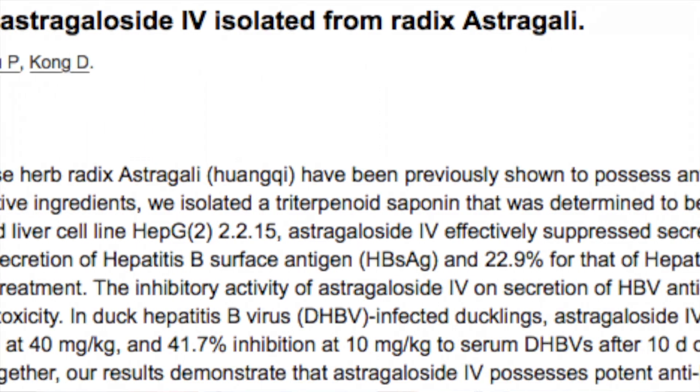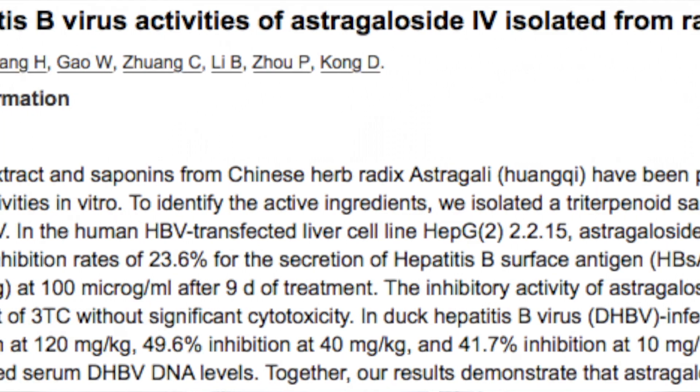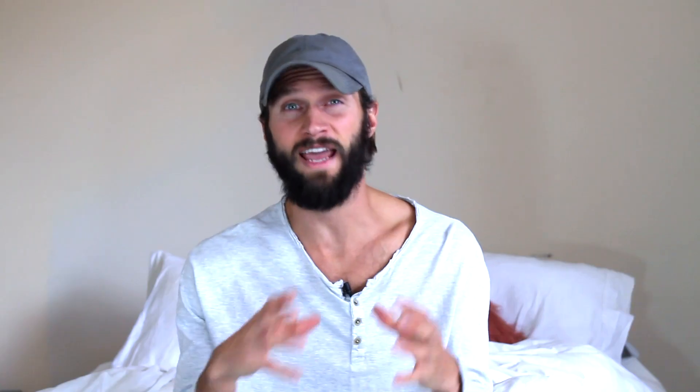The first herb I'd like to discuss is astragalus. In vitro, astragalus has been shown to have profound anti-hepatitis B activities. The major saponin in astragalus, known as astragalicide, effectively suppresses the secretion of the hepatitis virus antigens with an inhibitory rate up to 23%. One study found that astragalicide was capable of suppressing this antigen just as effectively as common antiviral medications, without the cytotoxicity that those usually come along with. Another study found that astragalus was actually more effective at suppressing the hepatitis virus than placebos.